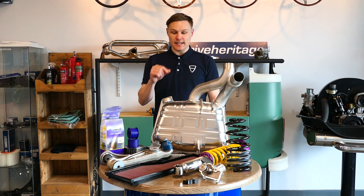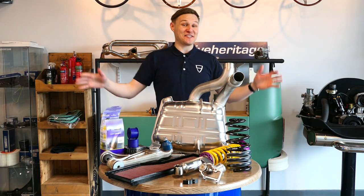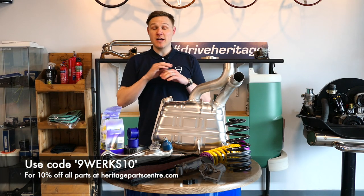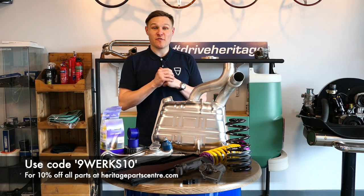Before we get into the nitty-gritty of these parts, it's worth pointing out that everything available from Heritage Parts Centre - you can get 10% off. Just enter the code 9works10 at the checkout for any parts via Heritage Parts Centre and you'll get 10% off. How cool is that?